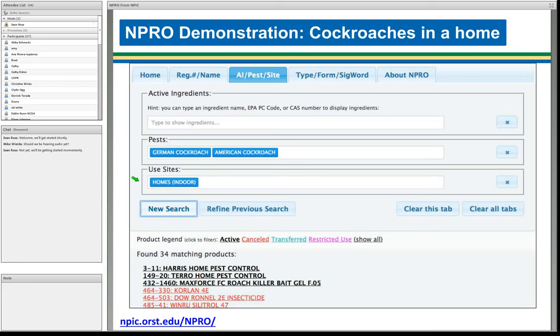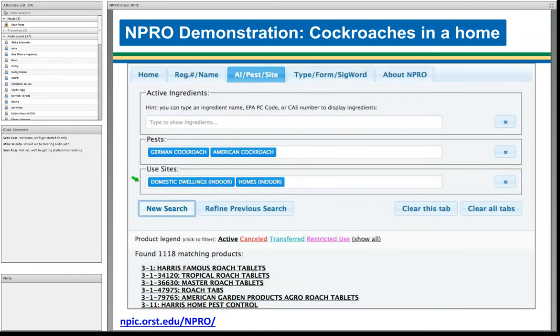That's an unwieldy number, so I'm going to search by use sites to find products that can be used in the home. Selecting 'Homes Indoor' reduced the list to 34 products — which seems like a really small number. Knowing a bit about pesticide products, I'm worried I may have missed something. So I add another use site — 'Domestic Dwellings' — and the number jumps from 34 to over 1,100 matching products, giving a much more widespread search.